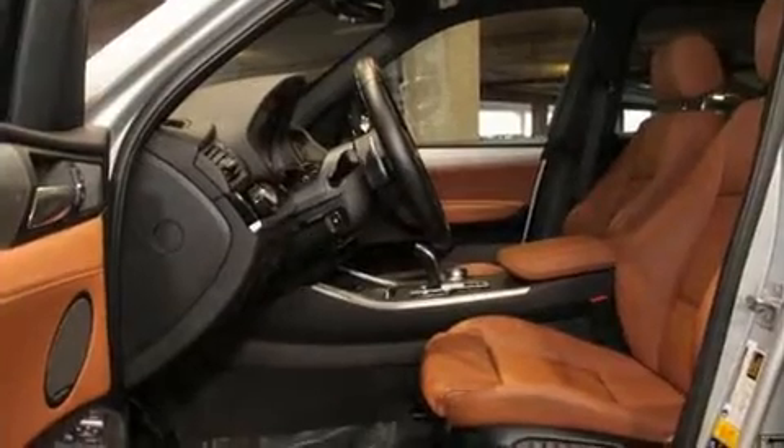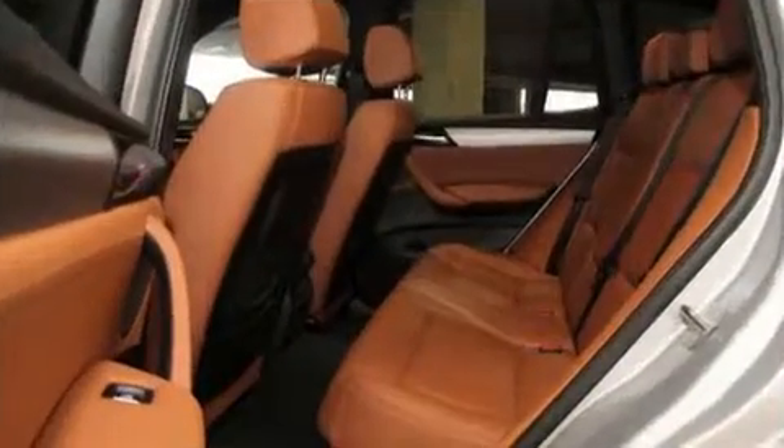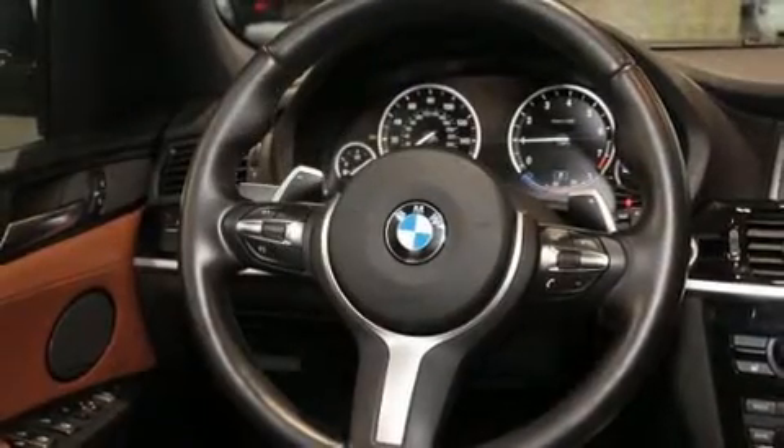Top features include power front seats, speed-sensitive wipers, front fog lights, and seat memory. Audio features include a CD player with MP3 capability and 16 speakers, yielding a symphony-like audio experience.